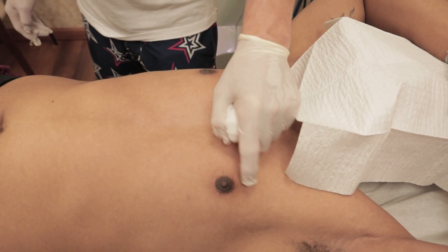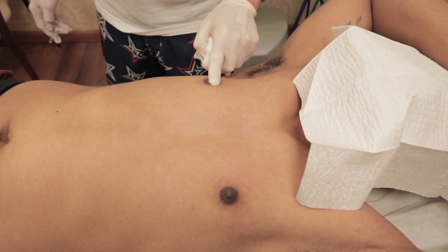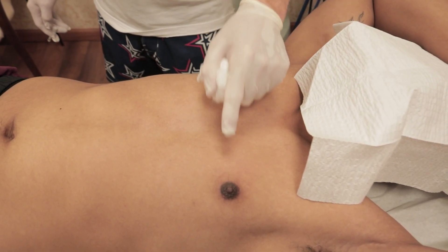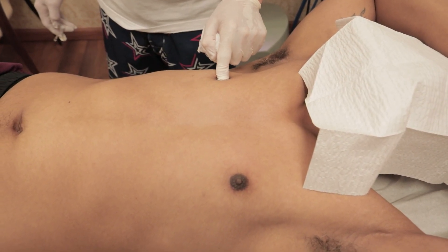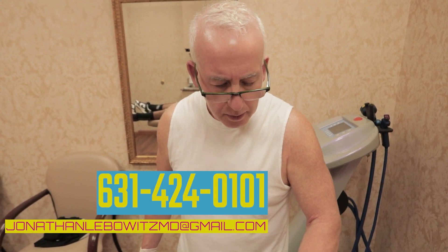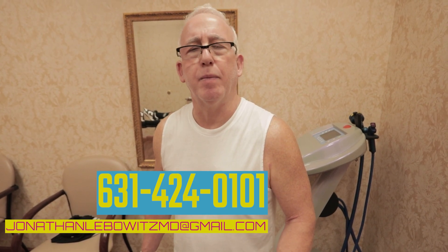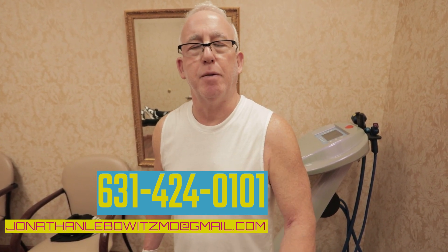He's squishing here because I'm pushing on it, and I think he's babying it a little bit. So he's going to really push on it and roll it. No more garment — garment's over. Squish up the scar tissue so it's perfect. So Lebo Gyno giving a Kenalog 10 steroid shot on my patient who is three months post-op. If you need me, call me at 631-424-0101 or email me at jonathanlebowitzmd at gmail.com.